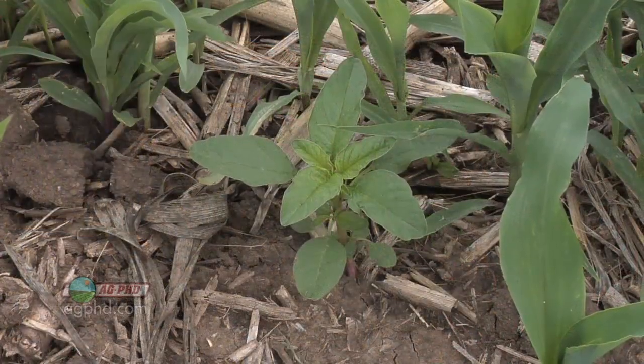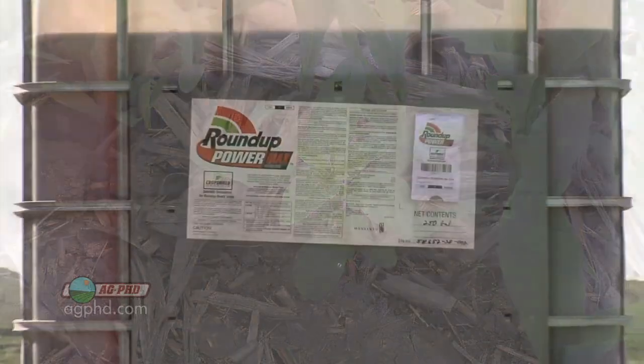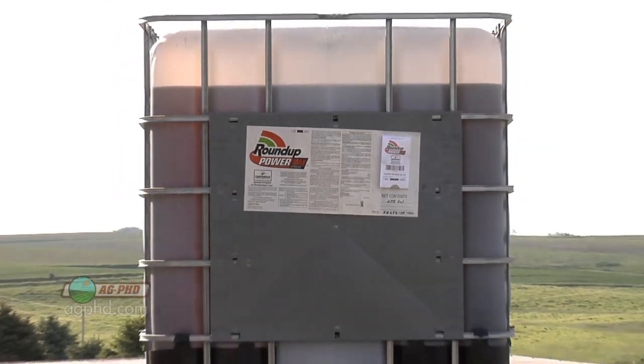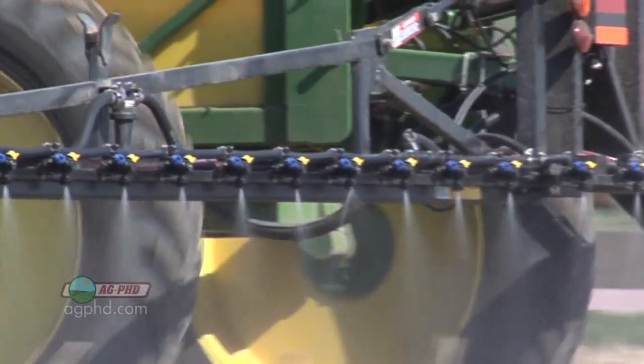The bigger issue right now is we're very concerned about Roundup-resistant weeds. If you're just going out there with Roundup, and maybe throwing in some kind of tank mix partner post-emerge, you haven't mixed up your modes of action enough. That's one of the reasons why all the big ag chemical companies are basically giving you their glyphosate for free if you use a pre-emerge herbicide. They're so concerned about losing this product that they're willing to give you money just to make sure you're putting down a pre-emerge herbicide.